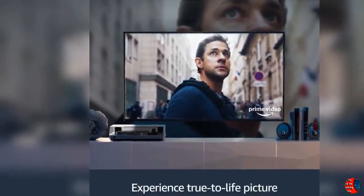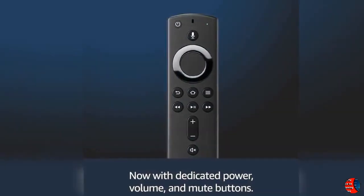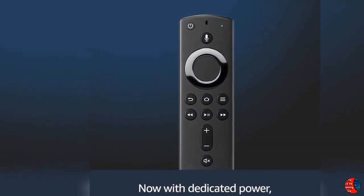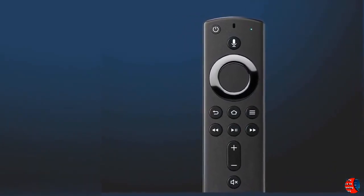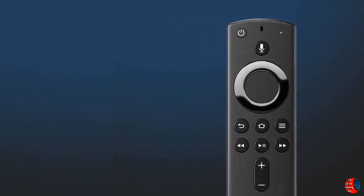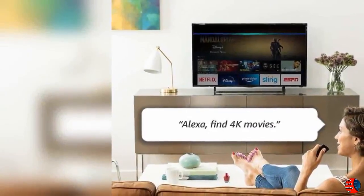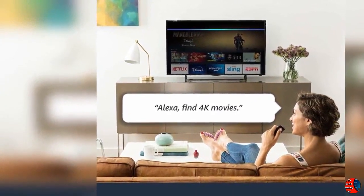3. Launch and control content with the Alexa Voice Remote. 4. Enjoy brilliant picture with access to 4K Ultra HD, Dolby Vision, HDR, and HDR10+. 5. Choose from 500,000 movies and TV episodes.